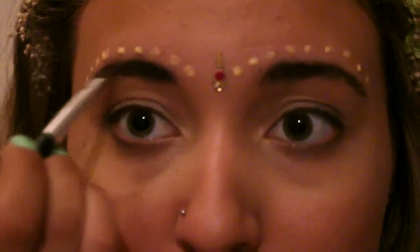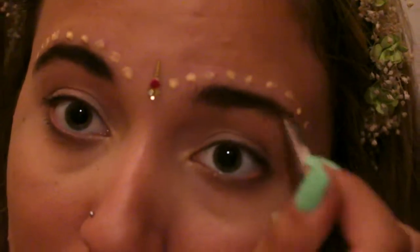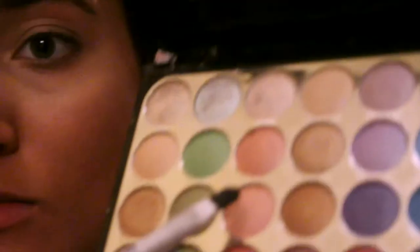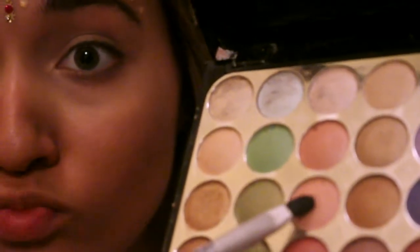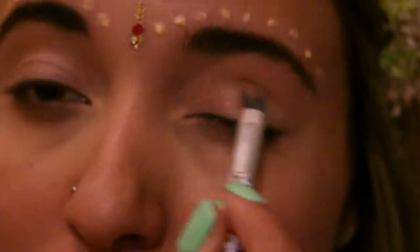Then I fill in my eyebrows with some powder from Oriflame. Then I used this pinkish shadow all over my lid, and used a purple one on my crease.